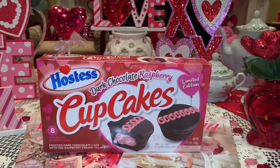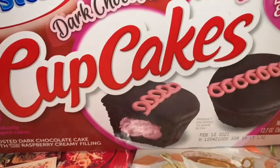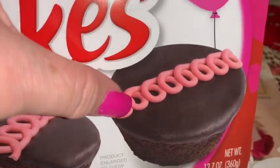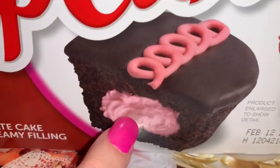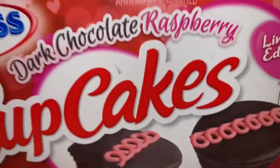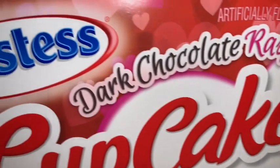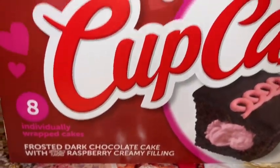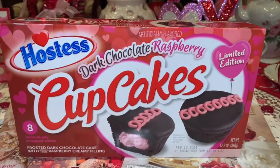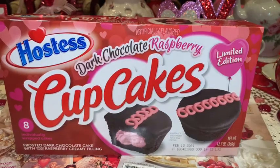From Dollar General I picked up these Hostess dark chocolate raspberry cupcakes for my honey's Valentine's basket. I love that they have pink filling in the middle and pink swirly icing on top. I love that they're raspberry and dark chocolate — they just look super yummy. These are going to go in his Valentine's sweets basket that I make him every year, and of course I'm going to have some too!